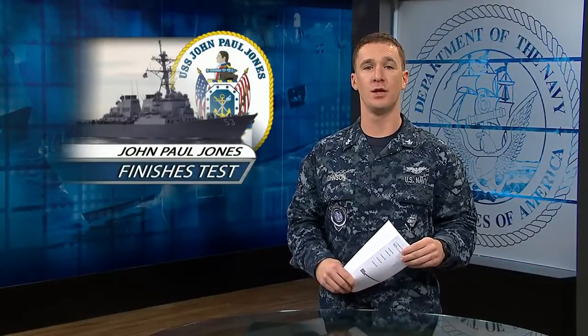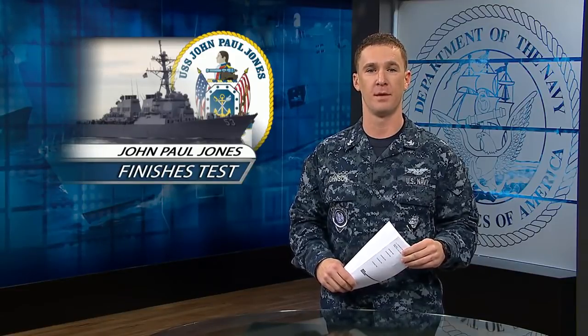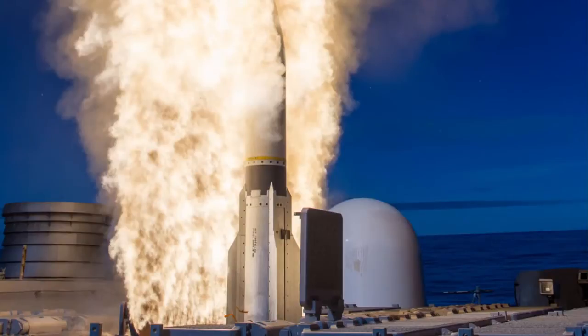USS John Paul Jones finished two successful live-fire tests of the Aegis weapons system this month in the 3rd Fleet Area of Responsibility. The ship used radar to detect, track, and fire at a target acting as a high-speed cruise missile.